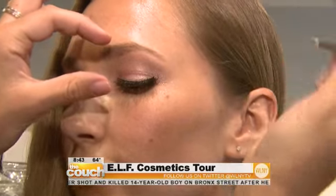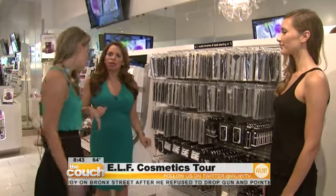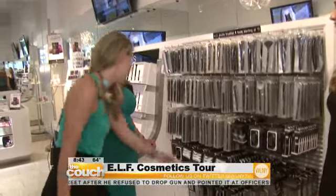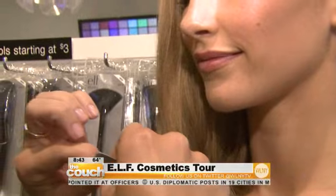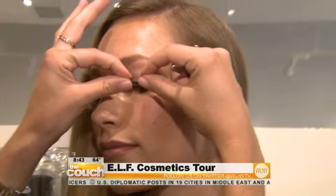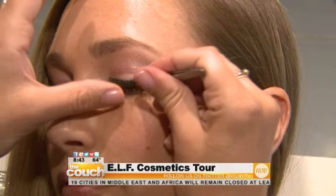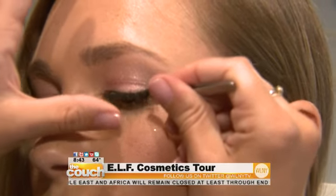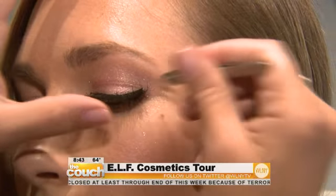How would I pick a natural lash, something good for everyday? We actually have a lash called Everyday — it's a great go-to lash. You can blend it in with your natural lashes. This is a half lash, and you'd normally apply it to the outside of the eye. And all this is only $3. If you go to any drugstore it would be so much more expensive for just one set of lashes — and with e.l.f. you get two sets, plus the glue and the tweezer.